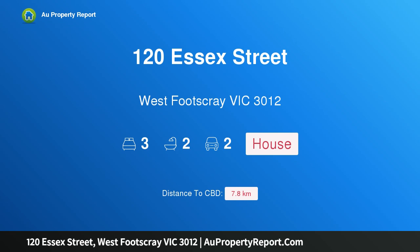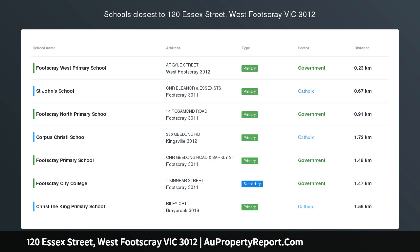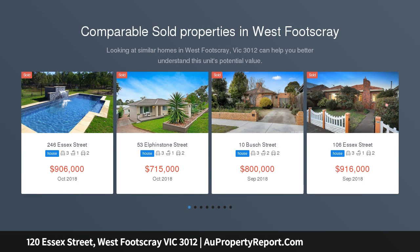Hi, I am glad to introduce property 120 Essex Street, West Footscray, Victoria 3012 — a family home in West Footscray's heart, created and constructed with a focus on modern quality that remains evident throughout its immaculate original spaces today.